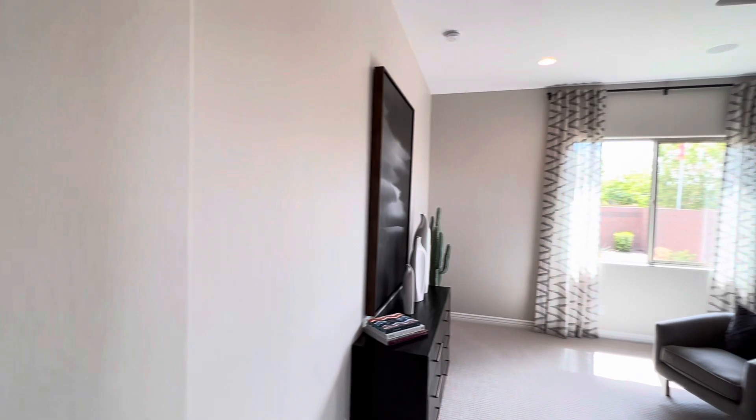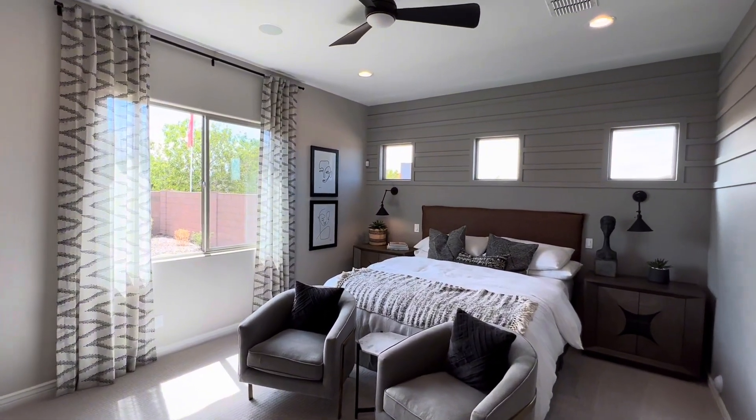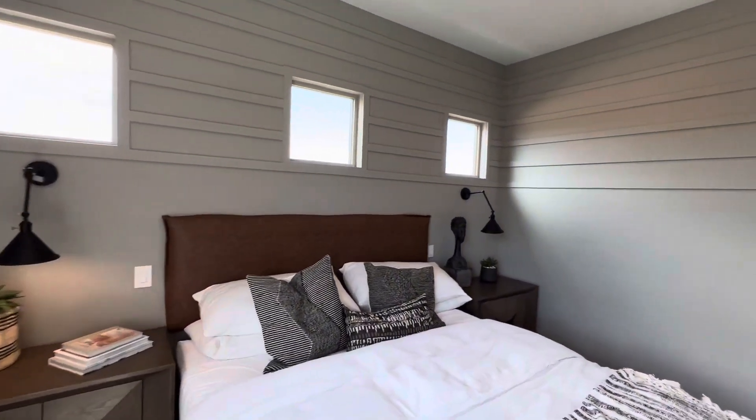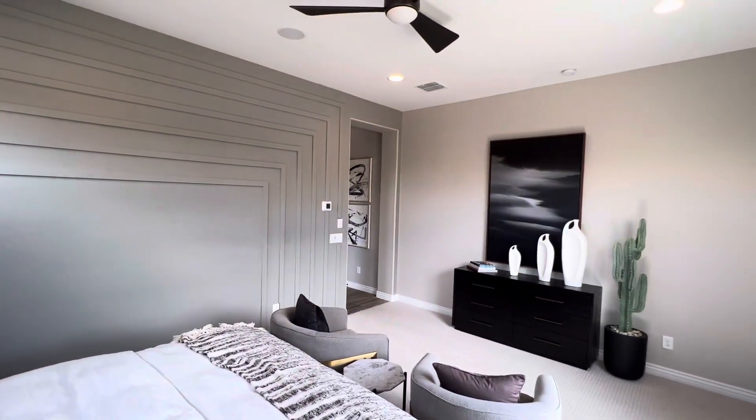Coming over here is the primary suite. We have those nice little windows. If you're looking to move here in Arizona, feel free to contact me — I'm always happy to help you with all your Arizona real estate needs.